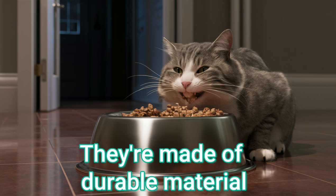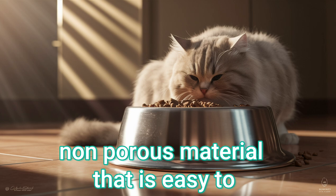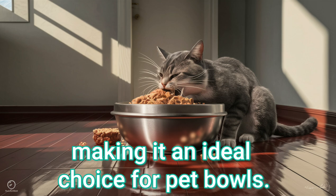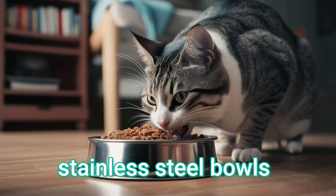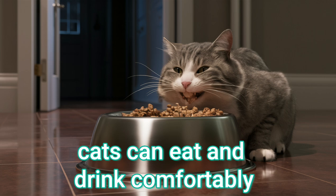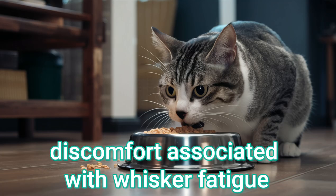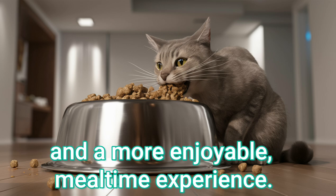They're made of durable material. Stainless steel is a long-lasting, non-porous material that is easy to clean and maintain hygiene, making it an ideal choice for pet bowls. By using these specially designed stainless steel bowls, cats can eat and drink comfortably without experiencing the stress and discomfort associated with whisker fatigue, promoting better overall well-being and a more enjoyable mealtime experience.